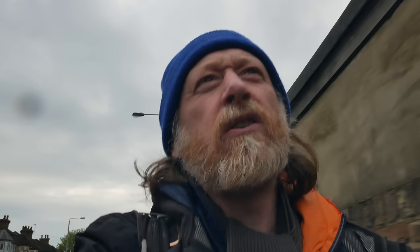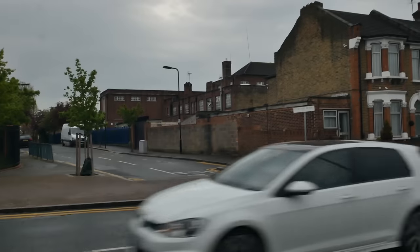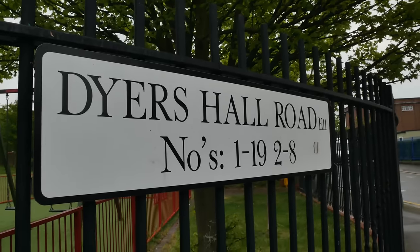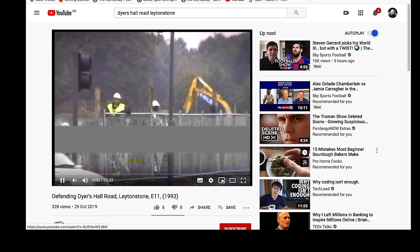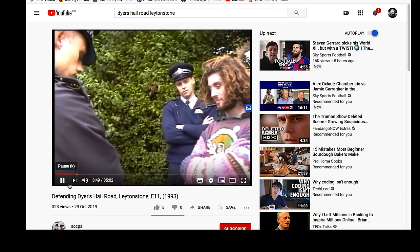There are a few more cars on the road than I've noticed recently. It's interesting — that road over there, Dyers Hall Road. When I went on YouTube earlier it brought up a clip from the anti-road protest that took place in Leytonstone in the early 90s, and there was a clip of a standoff between a protester and the police in Dyers Hall Road.